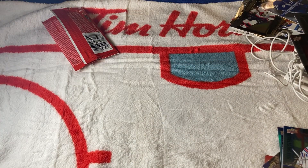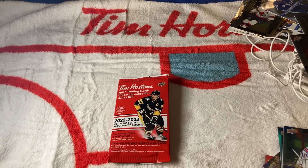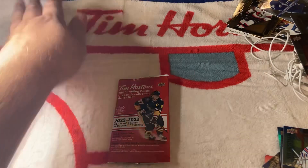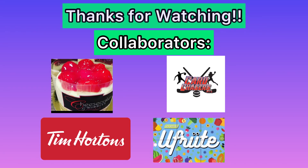I hope you enjoyed the 22-23 Tim Hortons hockey cards opening — that was really fun. We opened 100 packs, got some nice pulls, and I have a lot of cleaning up to do. I'm Ange and I'm out of here. Take care, ciao!